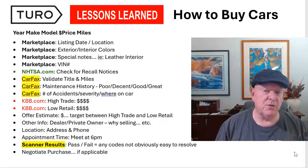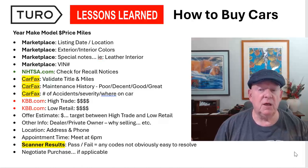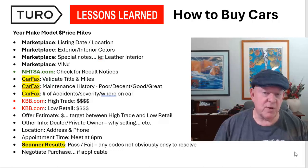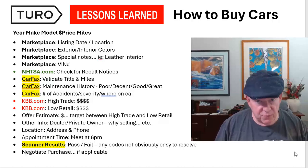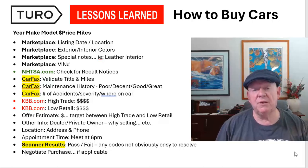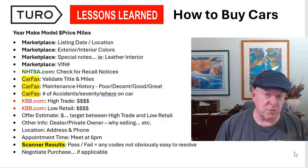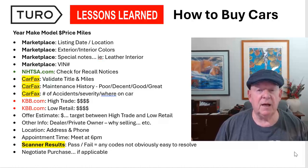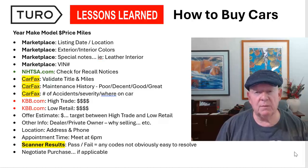I'm going to walk through the process we use as we're getting cars. Almost all of our cars we buy off Facebook Marketplace. We have purchased a couple using CarGurus as a source, but they tend to be a little bit higher priced, newer cars. Our strategy is pretty simple: try to find cars in the $4,000 to $5,000 price range, knowing we'll have to put about $1,000 of repairs and maintenance upgrades into each vehicle to make them Turo-worthy.